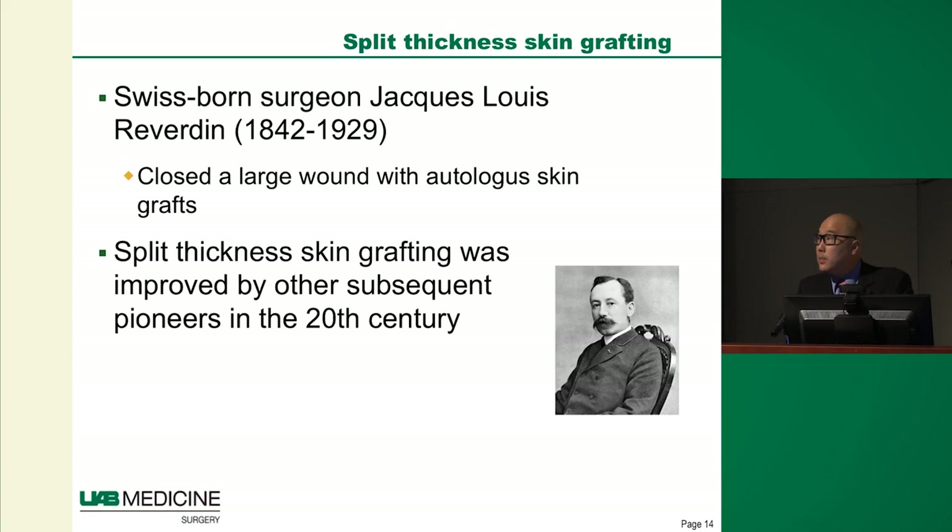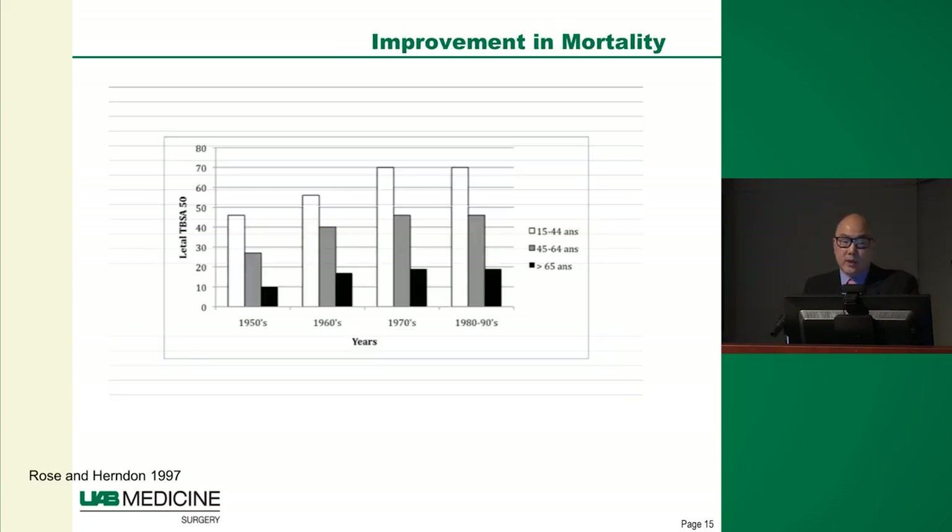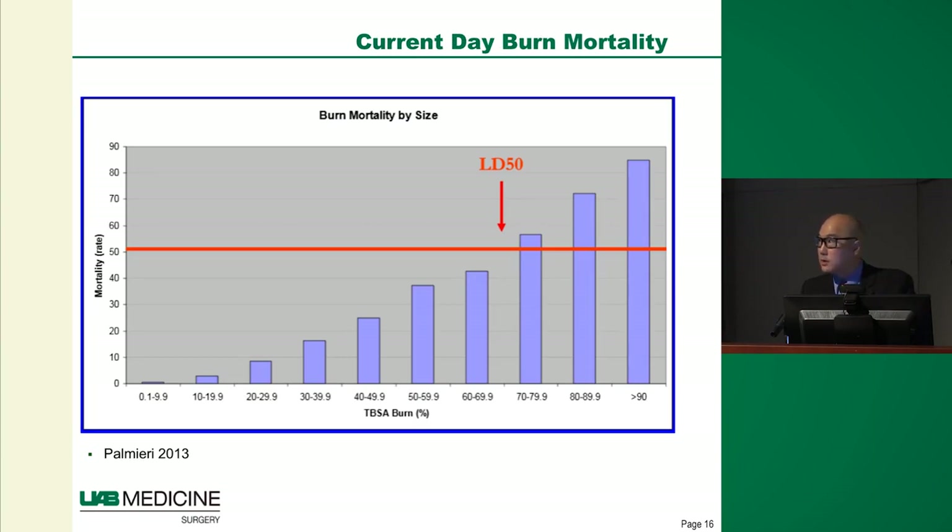Other pioneers in the 20th century further refined skin grafting to what it is today. All of these incremental advances rapidly improved mortality. In the 1950s, across all patients, roughly a 20% burn was the LD50 — the burn size at which half of people would die. As we move into the '60s, '70s, '80s, and today, there's been a gradual uptrend: the LD50 for all comers is now roughly a 65% burn, and in pediatric patients that number is up to 90% total body surface area. So there's been a dramatic increase from something the size of a hand being fatal to almost 90% of a young healthy patient's body being survivable.